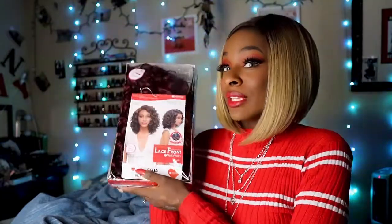Hey Binge Nation, welcome back to my channel! So today we are here with a very quick video — it's a wig unboxing. If you are new, consider subscribing. I post every week on Friday at 12 p.m.